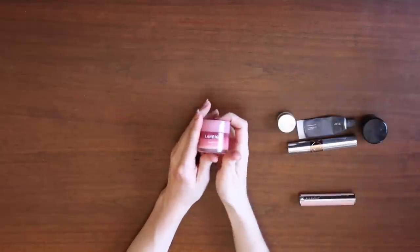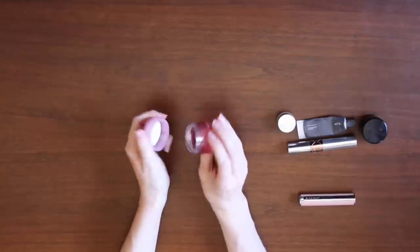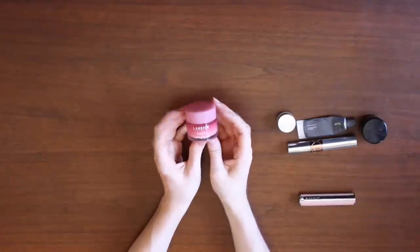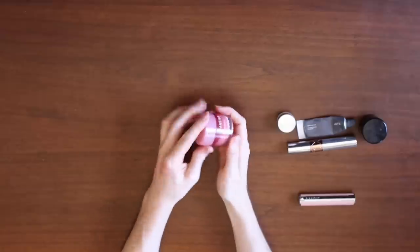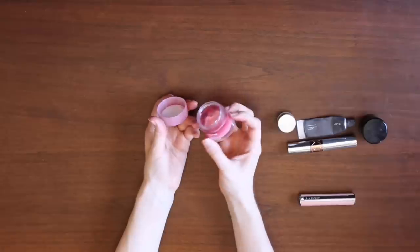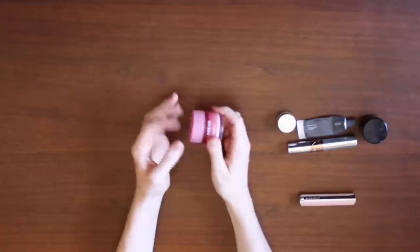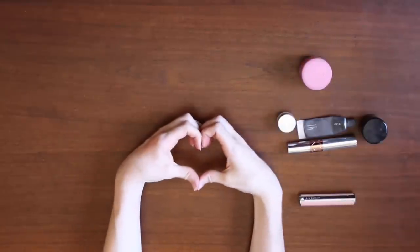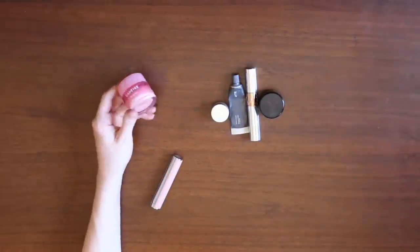I said I would get back to talking about this — the original Laneige Lip Sleeping Mask. It feels amazing, it does amazing things for my lips overnight, and I also often reach for it during the day because it has a beautiful, shiny, milky finish on the lips. I have used about half of this — it's a huge pot for a lip balm type product — and I'm going to eventually pan this. I'm putting it in category one because that's how much I love it.